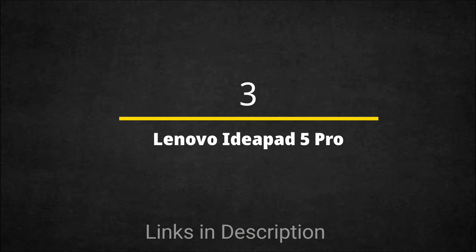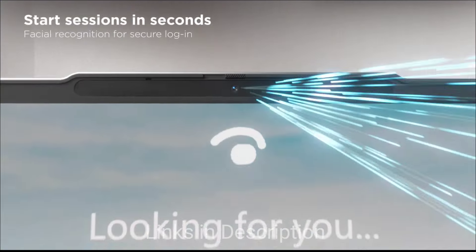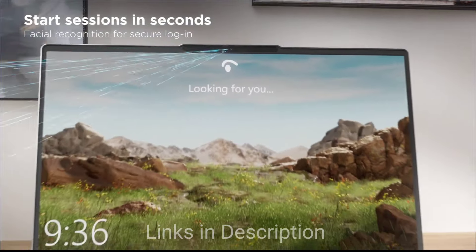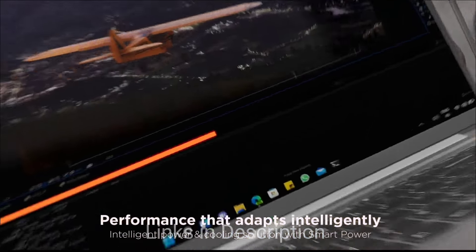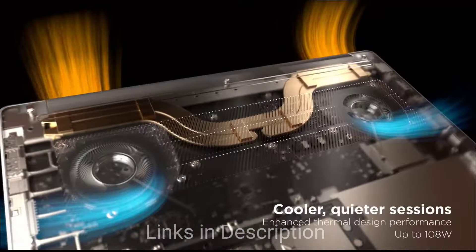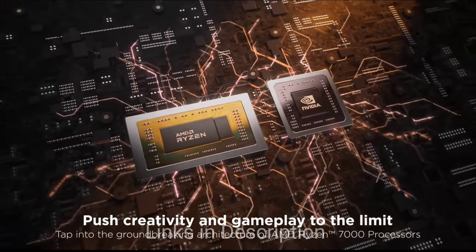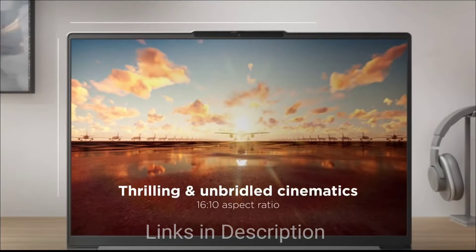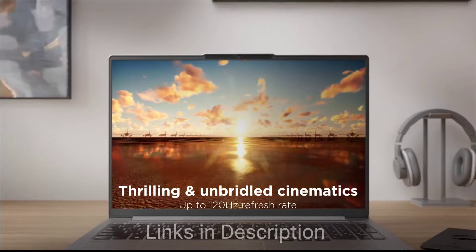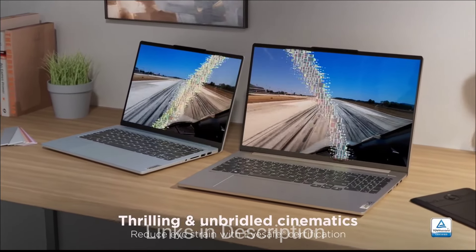The Lenovo IdeaPad 5 Pro OLED is an amazing laptop. It boasts a 14 or 15-inch 2.8K OLED display that provides a rich, immersive visual experience. Powered by the latest Intel Core i7 processor, it ensures smooth multitasking and performance. The laptop also comes with a comfortable keyboard and a sleek, lightweight design. If you really want the cheapest laptop with a good display, this one is among the best options.